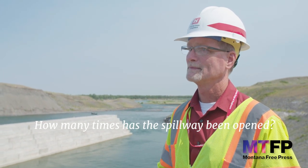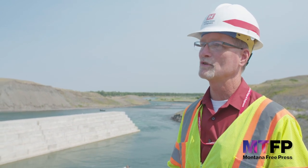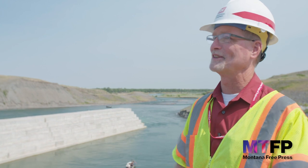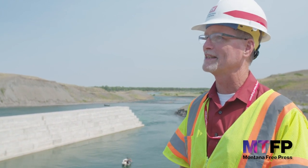How many times has the spillway been opened? Six times in the history of the project — 1975 was the earliest. Are those happening more often? I've seen it twice in the last six years, so I think we just have to wait and see what the weather and the climate does.